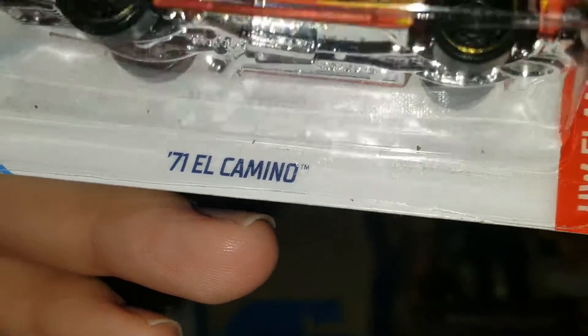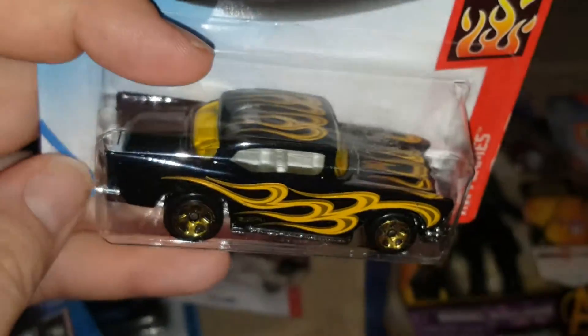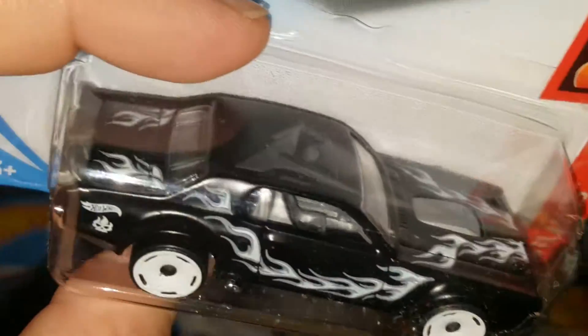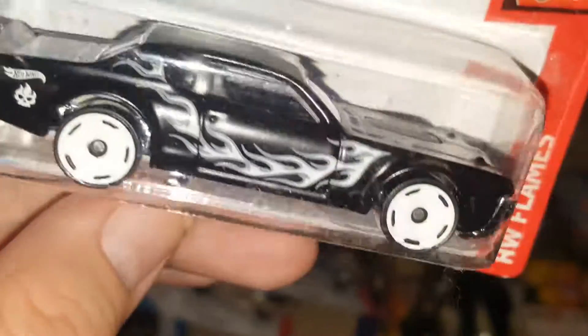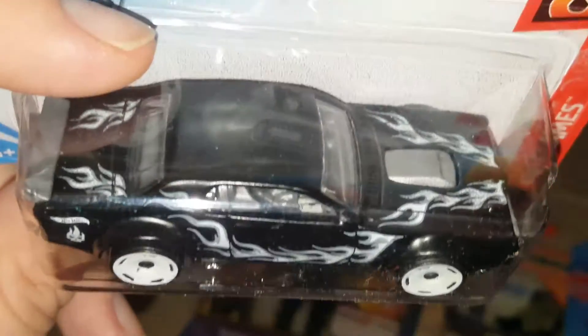From the Hot Wheels Flames series: a '71 El Camino in red with white flames — beautiful. Next, a '57 Chevy in black with yellow flames, same Flames series. Pretty cool. And then a '68 Mercury Cougar in black with white flames and white wheels — awesome.